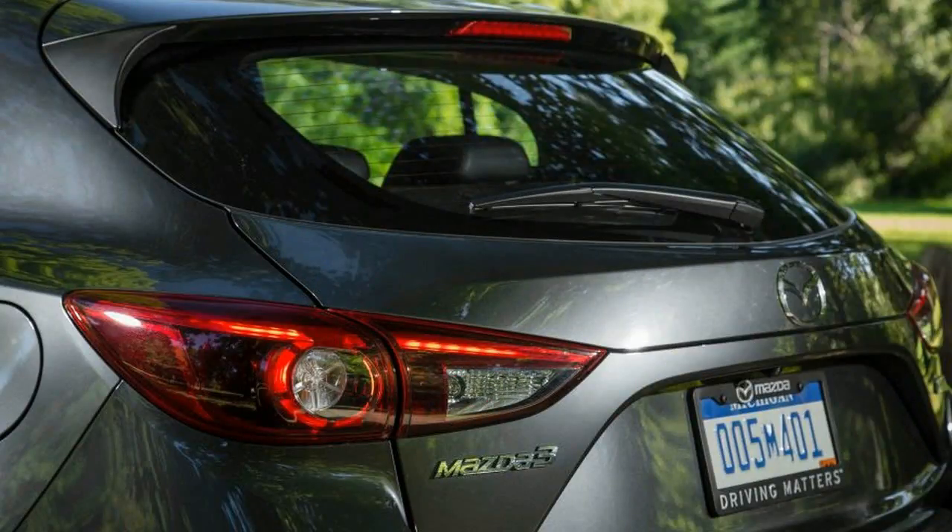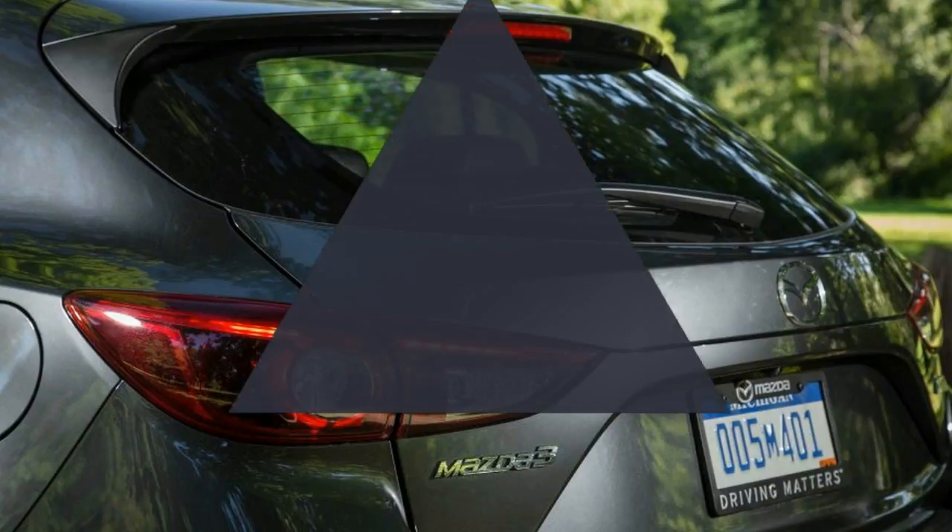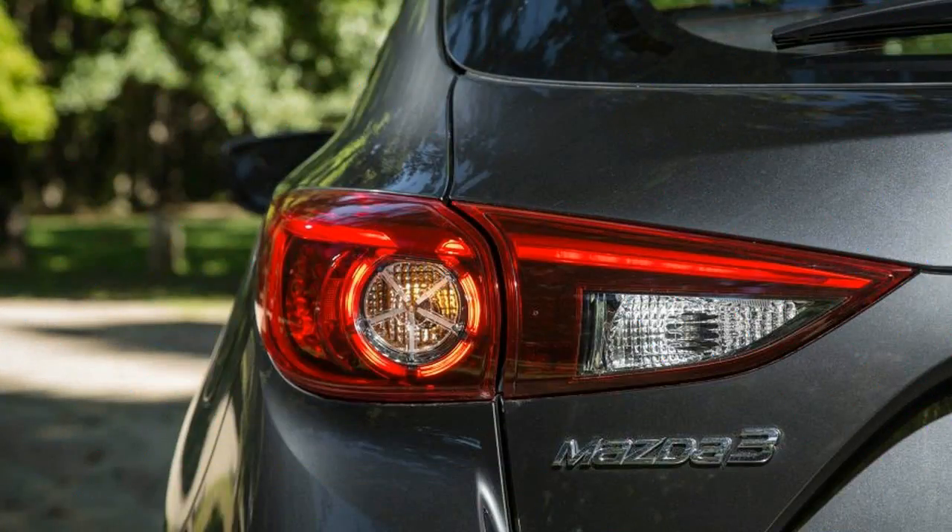It's a strange alchemy, the process that makes several okay things into one great one, and we don't pretend to fully understand it. But the good folks at Mazda sure do, and the refreshed Mazda 3 is proof.